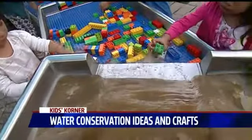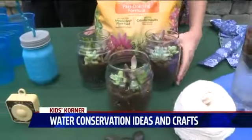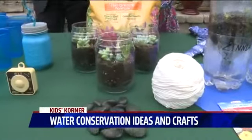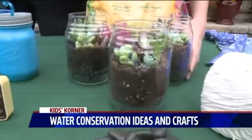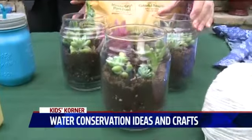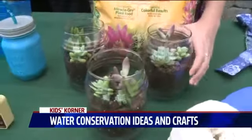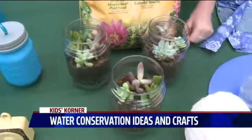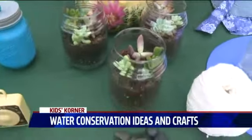Okay, and we also have some crafts for conservation. Here we have these succulent terrariums, and what's awesome about them is they look so adorable. What we use for these jars is we recycled some candle jars, put rocks in the bottom, then this cactus potting mix, and then you just put the little cactus in — it looks so cute!